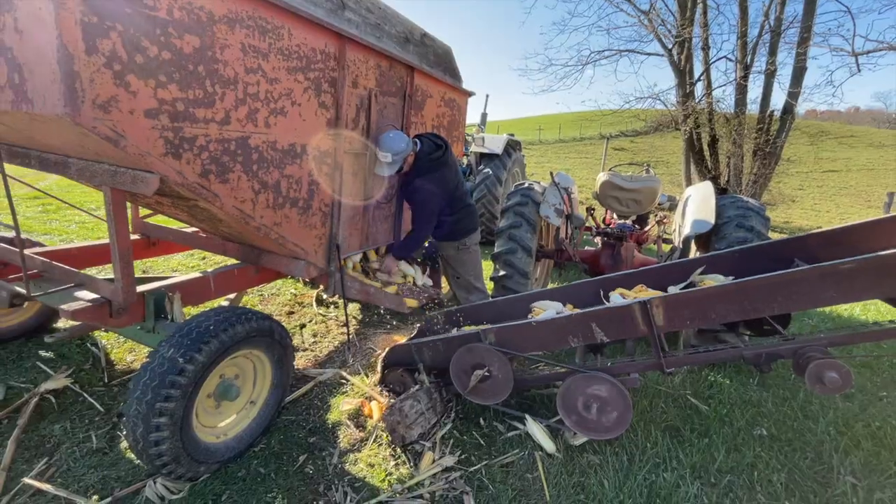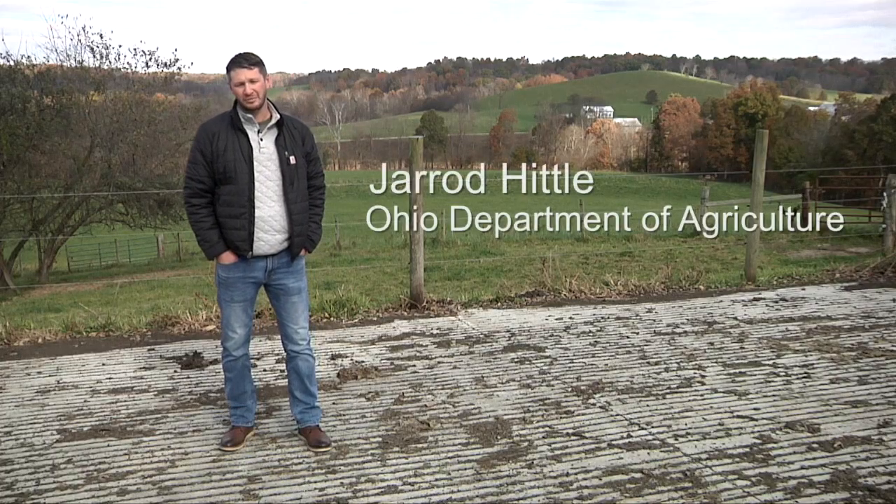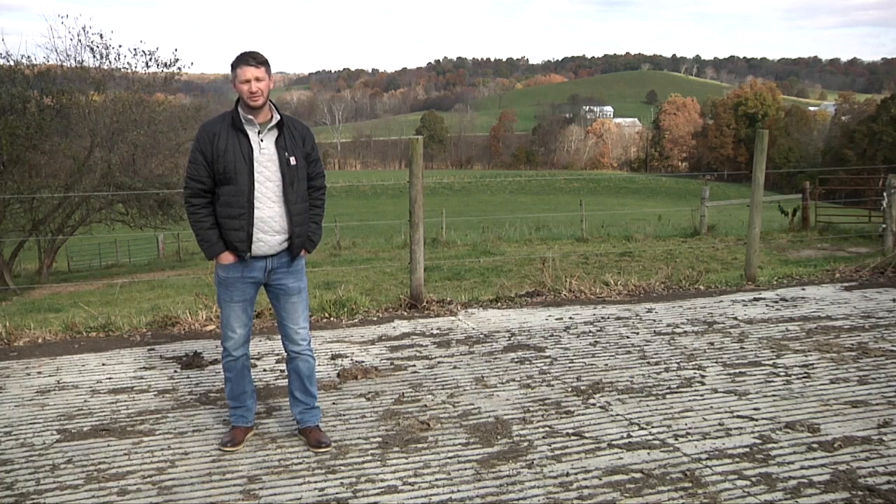Today we're here at the Caldwell farm in Guernsey County and we're going to be talking about NRCS programs and some of the best management practices that he has implemented here at the farm.